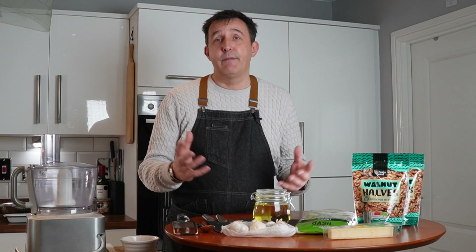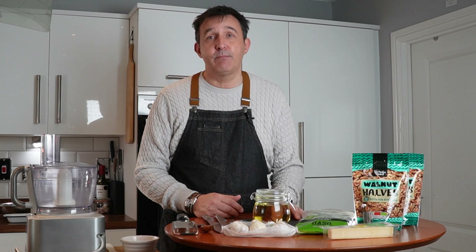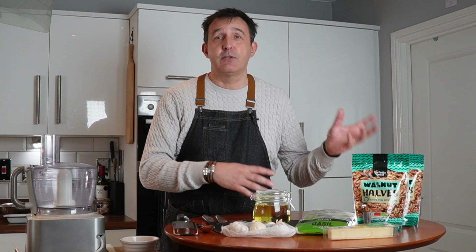I'm doing some videos to give people some hints, tips, ideas of how to cook better and potentially save money. And the big difference is we're going to be giving you costs and information and tips along the way.